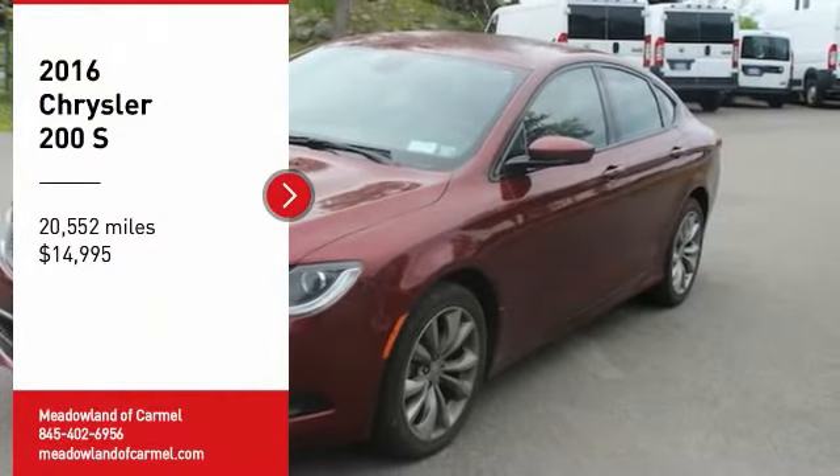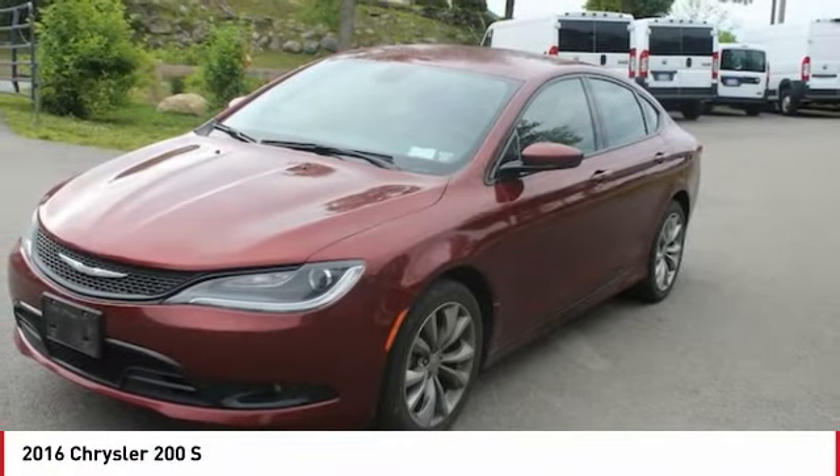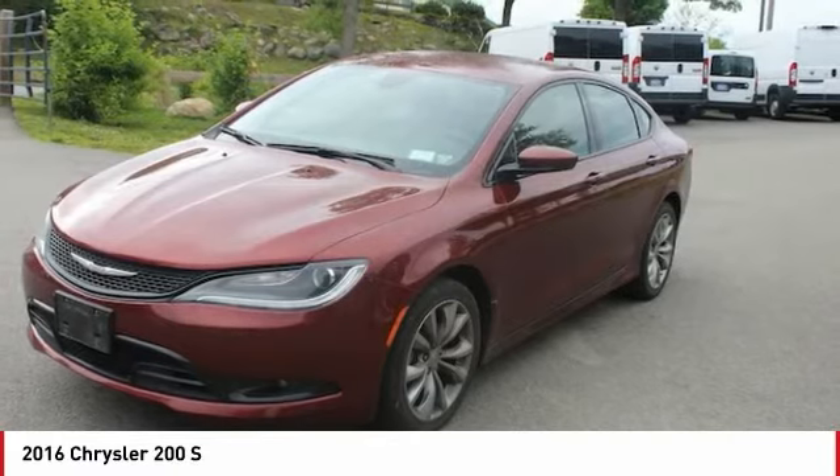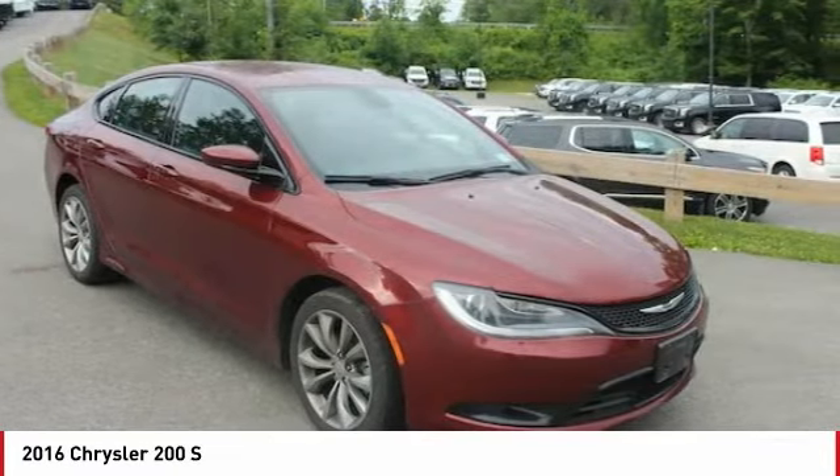We are pleased to show you the 2016 Chrysler 200. This mid-sized sedan is loaded with modern comforts — thicker seats, LED lighting, and noise dampeners are just a few.